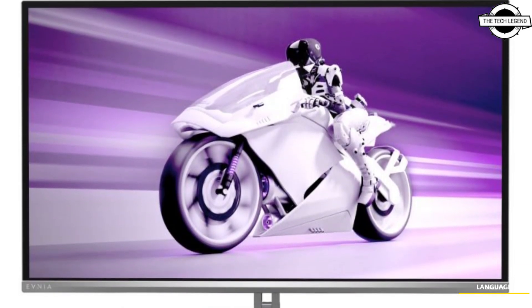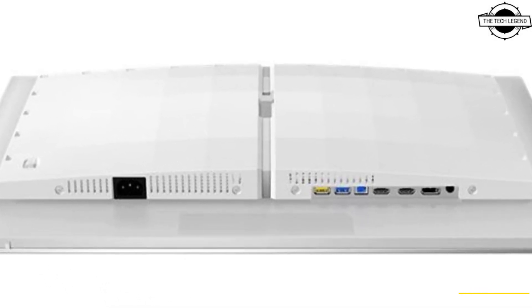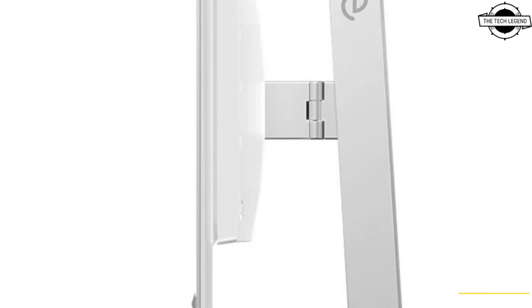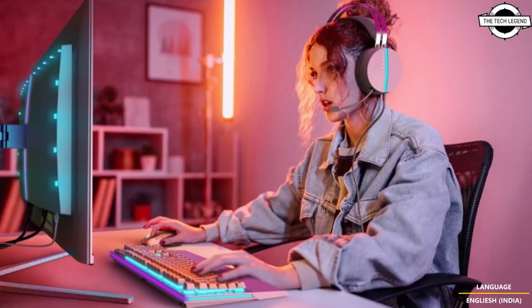These monitors boast a wide color gamut covering up to 98.5% DCI-P3, 147.5% sRGB, 120% NTSC, and 118% Adobe RGB for vibrant images. Color accuracy is Delta E less than 2 for sRGB, and the viewing angle is up to 170 degrees both horizontally and vertically.